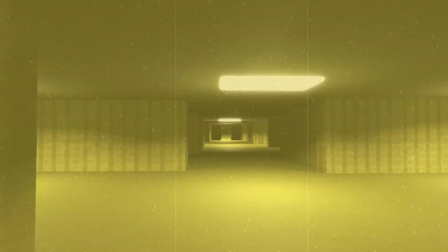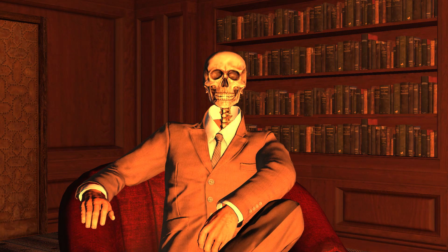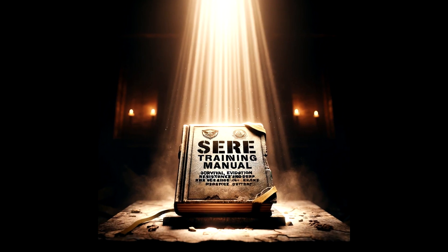An endless labyrinth of yellow walls, humming fluorescent lights, and a vibe that screams creepy office from the 80s. But don't fret, because we've got a survival plan. And it's not just any plan.